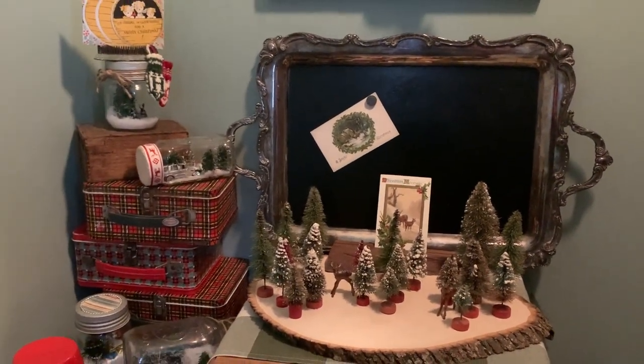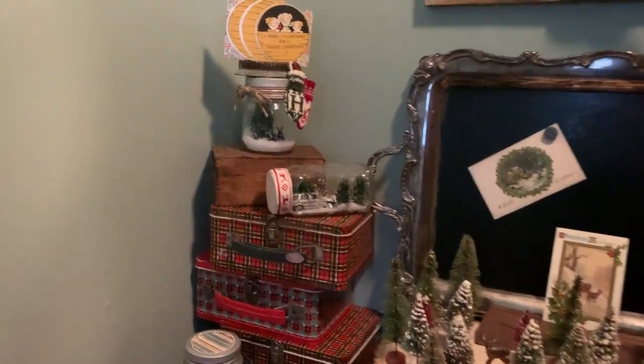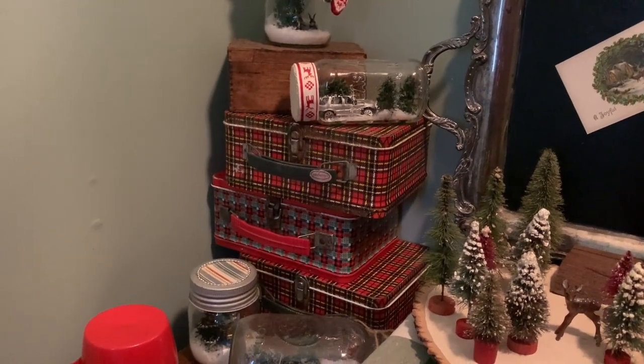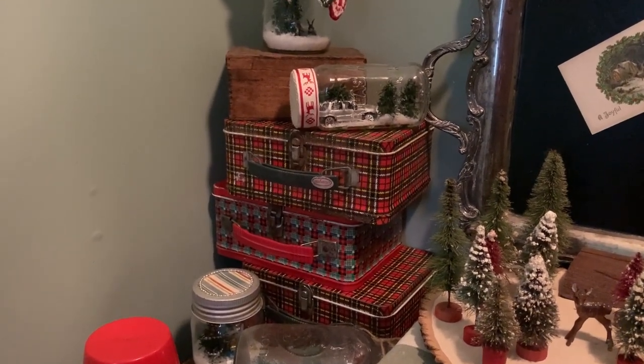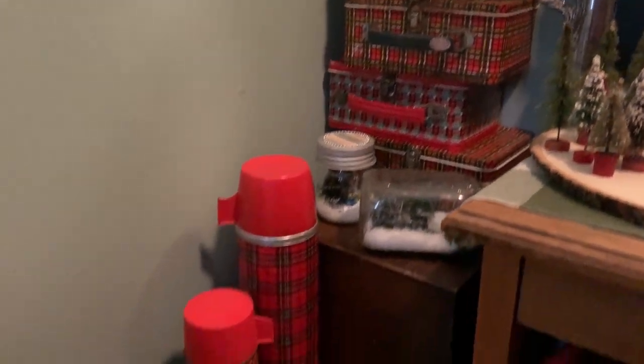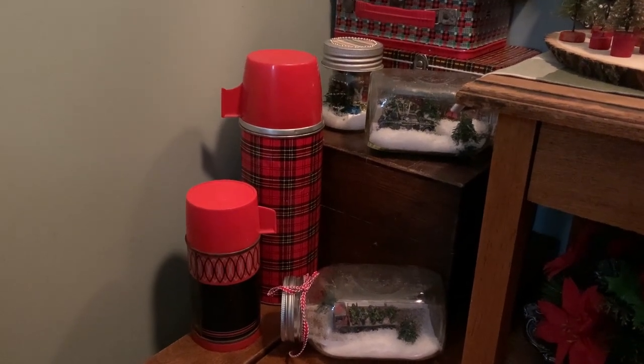In the foyer I also found two lunch boxes at an antique sale this past fall, so that was fun. And my daughter actually gave me that large thermos for Christmas this year.